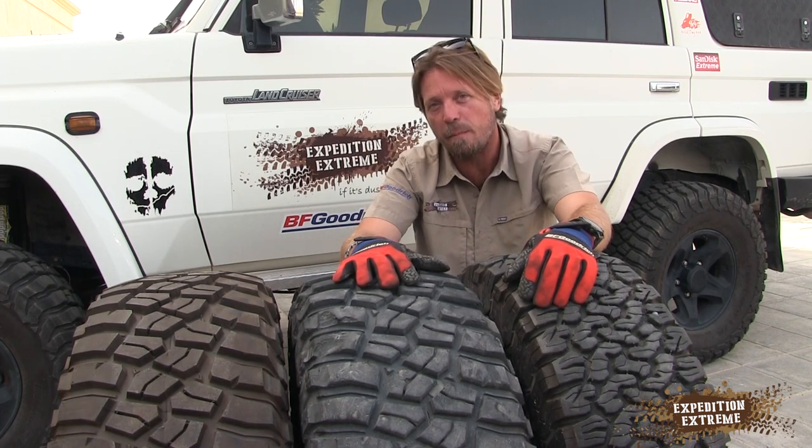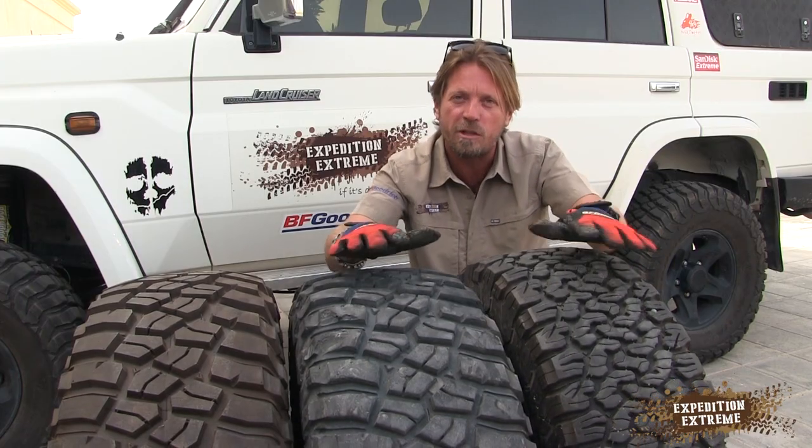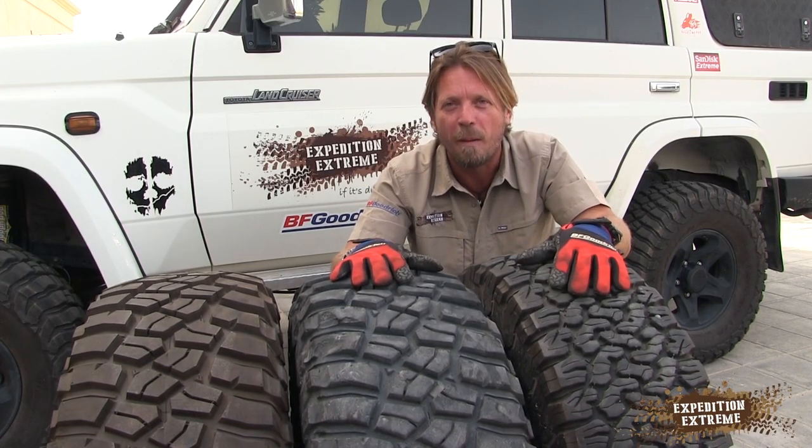35,000 km on the KM3s, 35,000 km on the KO2s, pretty much the same conditions — and here are my findings.